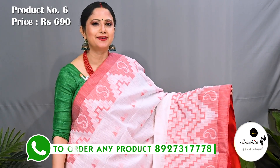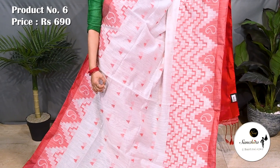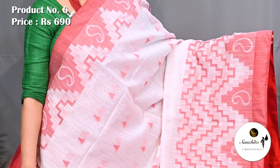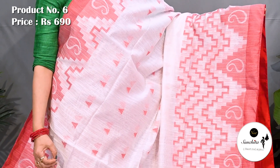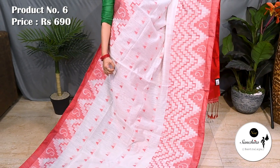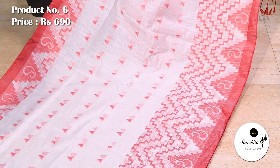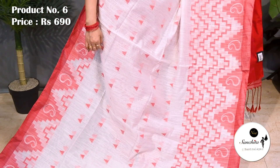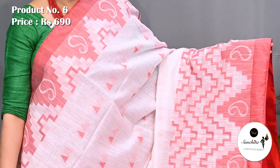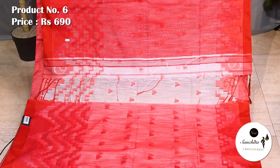Ending today's episode with a traditional color combination in white and red. Saree number 6, priced at 690. Contrast red border with temple design. The lower border is quite broad. The entire body of the saree is defined with mini temple design in red color. Lightweight and easy to carry — this saree is very essential for daily life. Contrast pallu in red color. This saree has a contrast blouse piece in red.